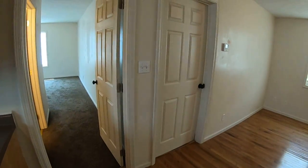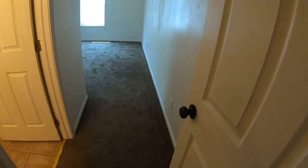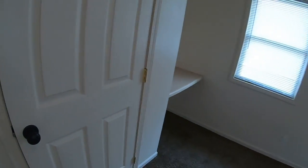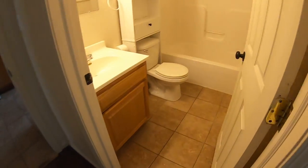There are two bedrooms. The first bedroom has carpet, a walk-in closet, and a full bathroom.